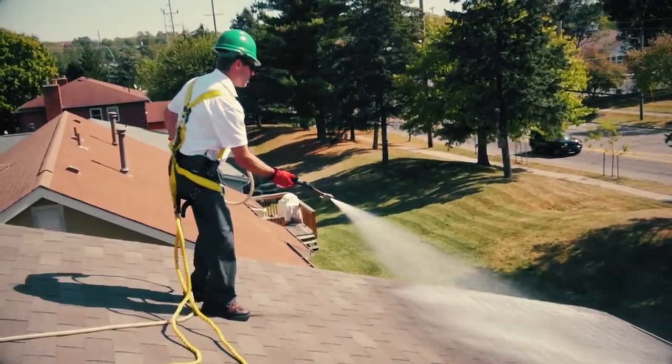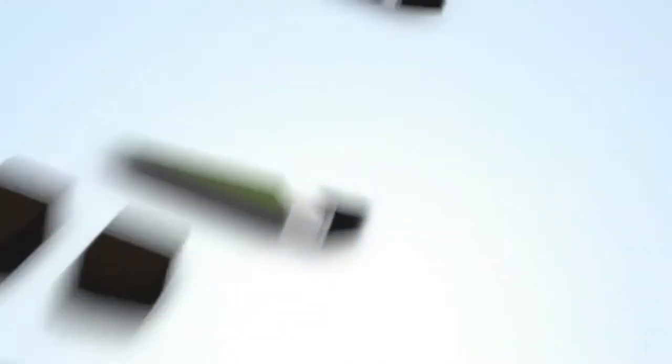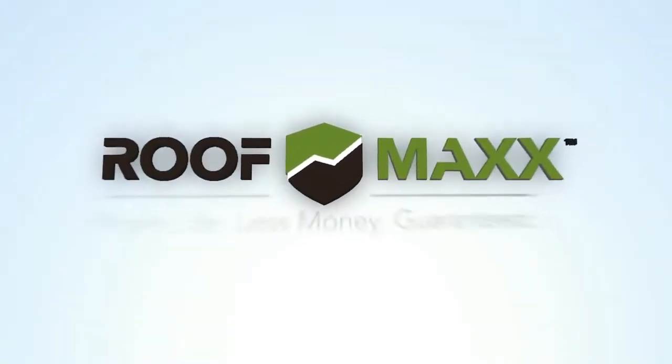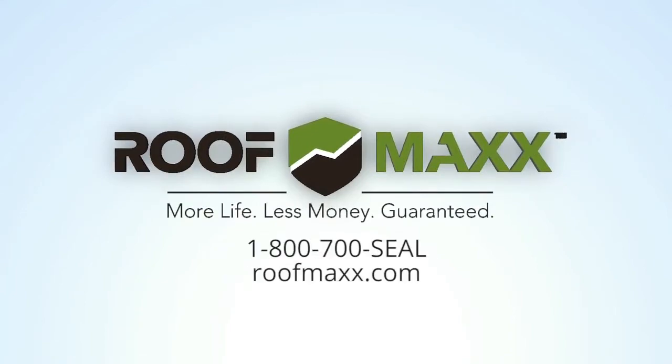Learn more today about the world's first sustainable roofing solution from RoofMax Technologies. More life. Less money. Guaranteed. Call 800-700-SEAL or go to roofmax.com to find out more.